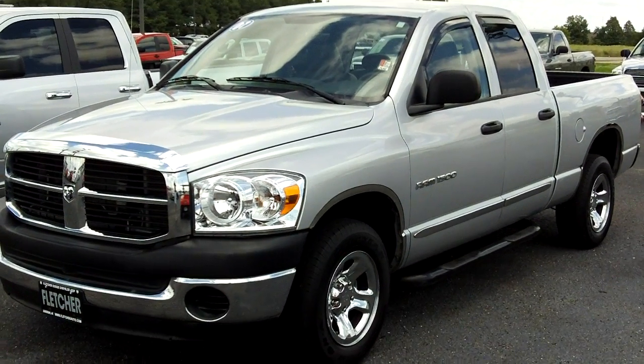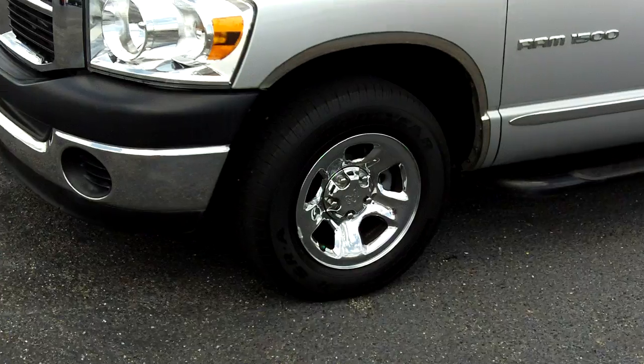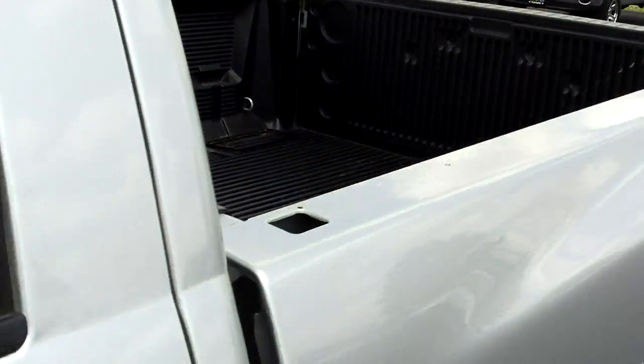This truck here is a 2007 Dodge Ram 1500 quad cab ST. It has the 17 inch chrome alloy wheels with the chrome fender trim. It also has the running boards down below. You'll see that this truck even has your bed liner already installed.